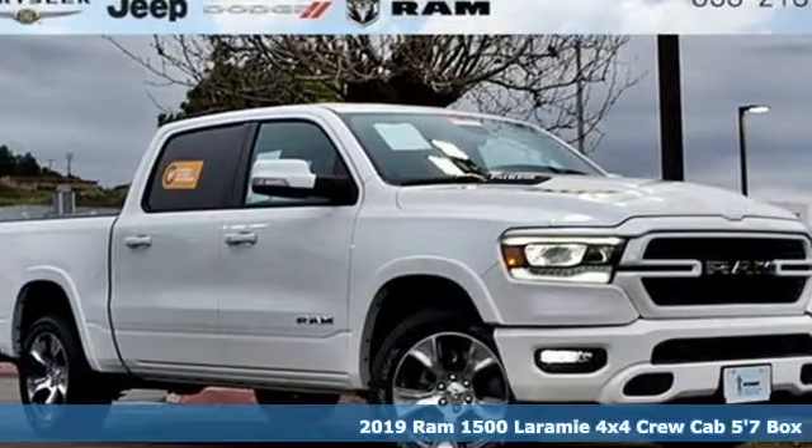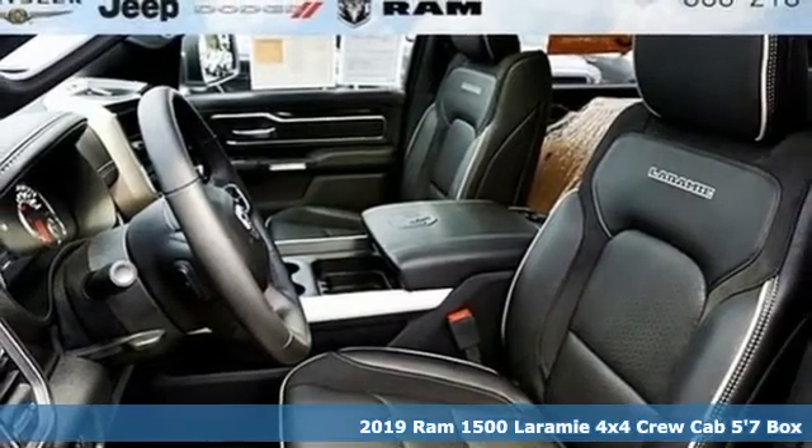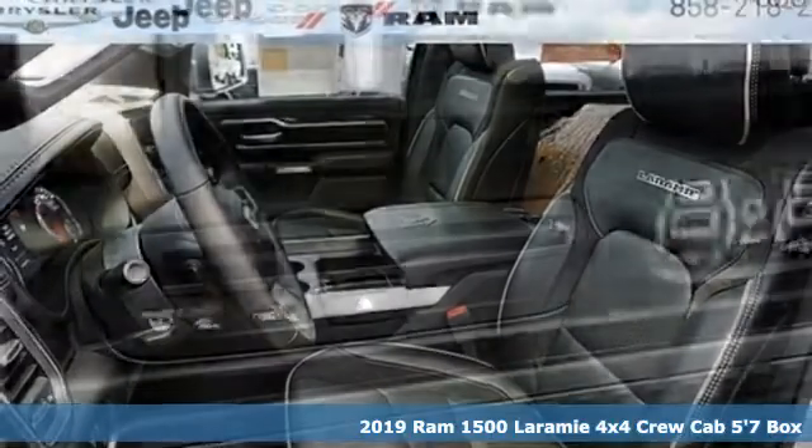It's a 2019 Ram 1500. Ram gets the job done. It's equipped for all your driving needs and wants.